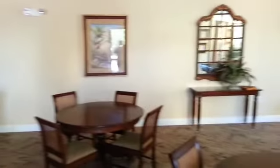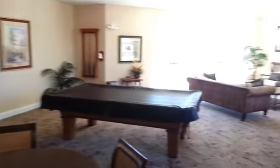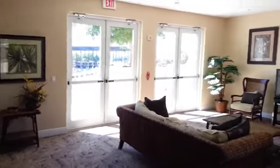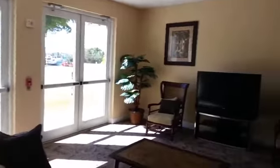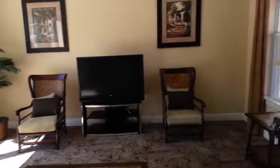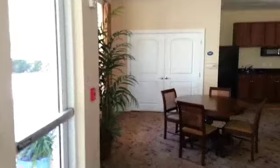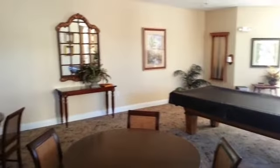So this is the meeting room — nice pool table, access to outside where we just came in from, big screen TV. This is a great area that you'll also have access to. When I come back I'll show you the fitness room.